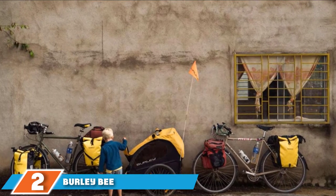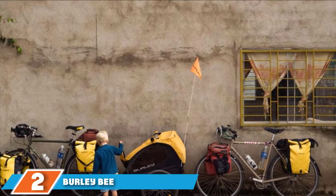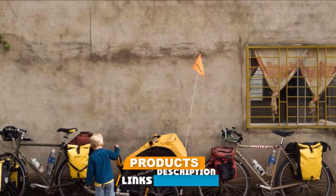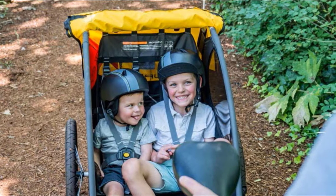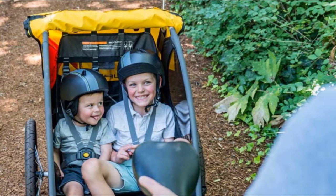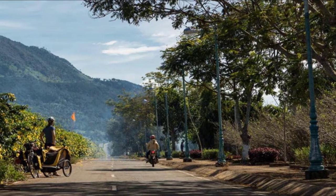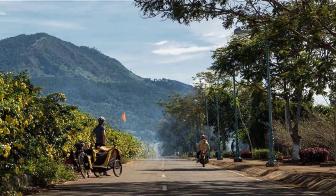Moving on to the next at number 2, the Burly Bee. We recommend the Burly Bee if you're hunting for a high-quality trailer that is light on your legs and your wallet. The Bee is less than half the price of our top award winner, the Burly Delight, but comes standard with many of the same great features we expect in a top-of-the-line Burly trailer. The Bee is just as simple to set up, attach, and tow as the Delight, and just as easy to use, even if it doesn't sport all the bells and whistles.